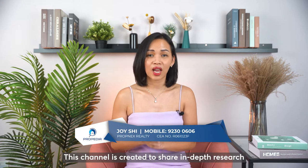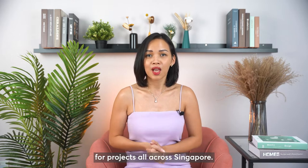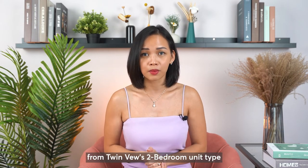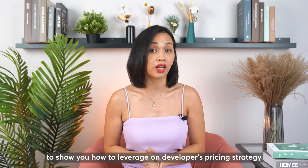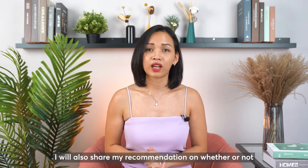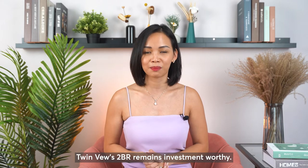Hi everyone, welcome back to Property Deal. This channel is created to share in-depth research for projects all across Singapore. Today, I'll be using some data points from Twinview's 2-bedroom unit type to show you how to leverage on developers' pricing strategy to maximize your profit margin. I will also share my recommendation on whether or not Twinview's 2-bedroom remains investment-worthy.